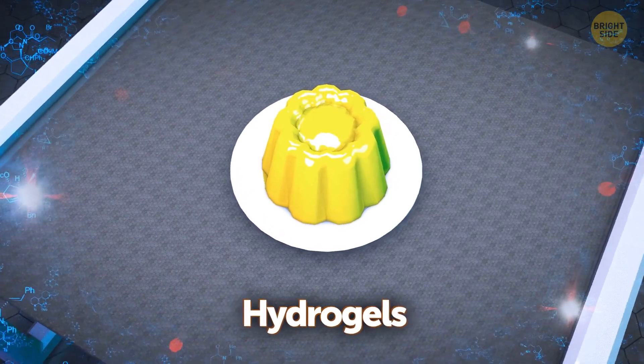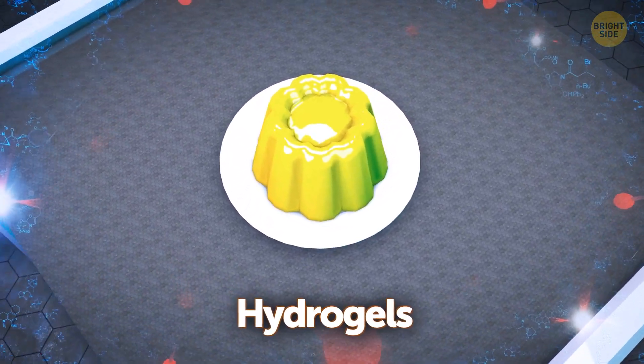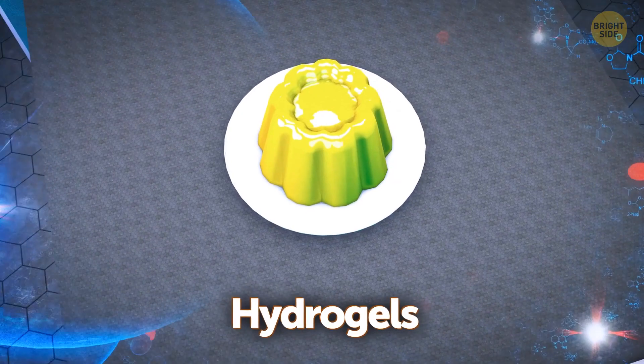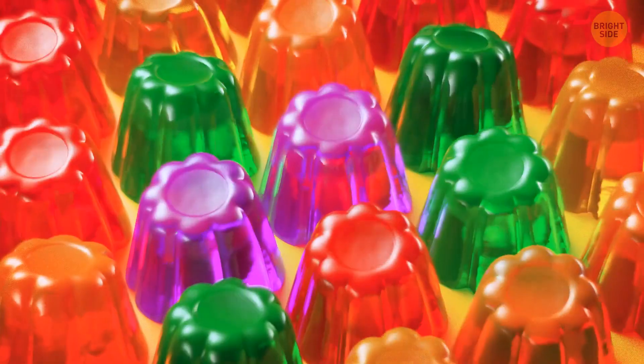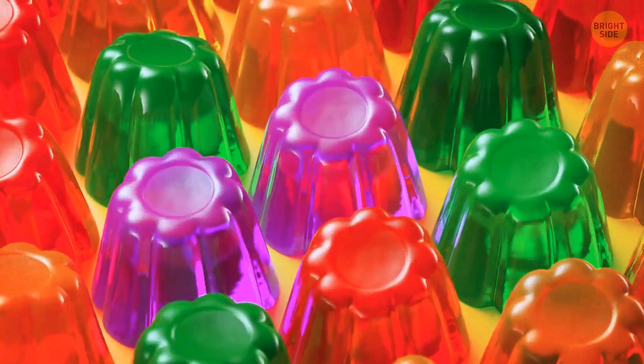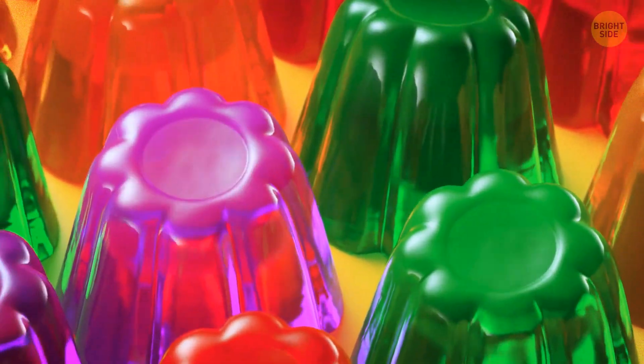Hydrogels are suspended somewhere between a liquid and a solid — that's what makes them fascinating. An everyday example would be jello. A hydrogel keeps its form and doesn't flow around objects, which are traits of a solid object, but it also bends easily, like a liquid.